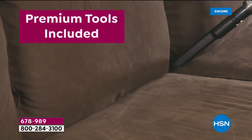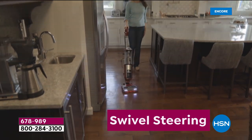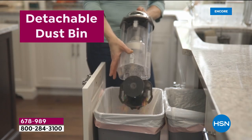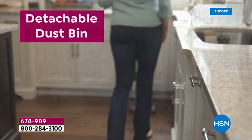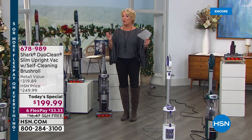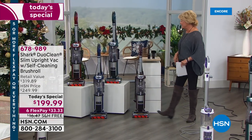In honor of this giant celebration, let's give you all the power, all the performance, every feature that Shark does — and for the first time ever put it all together in one completely exclusive unit. And by the way, they made it slimmer, more lightweight, easier to use, but you get all the upright power that everybody wants.